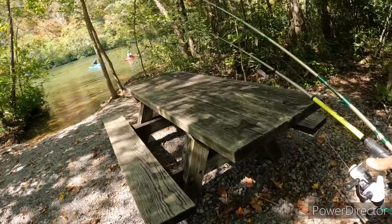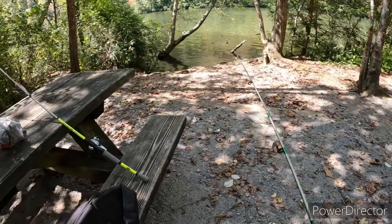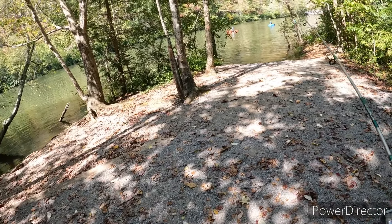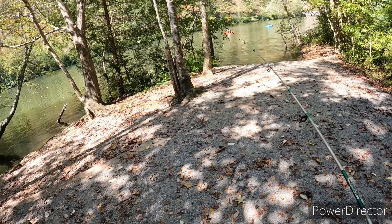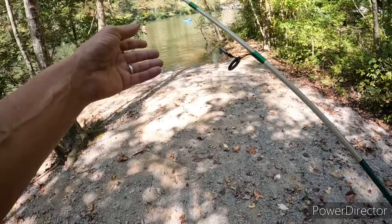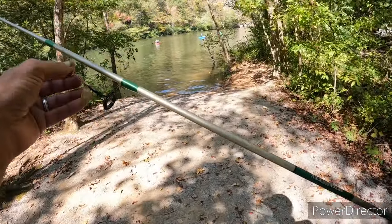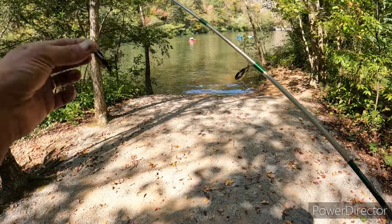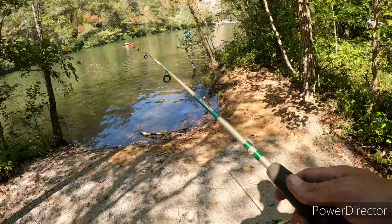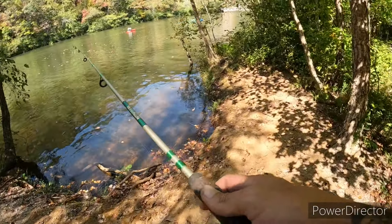Let me put my backpack on. That spot I just walked into to put my backpack on — the rafters were right in front of it, making all kinds of racket. So I came up to this new spot and I'm going to start off with the rooster tail.